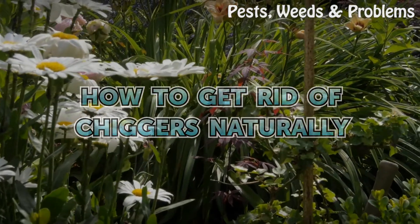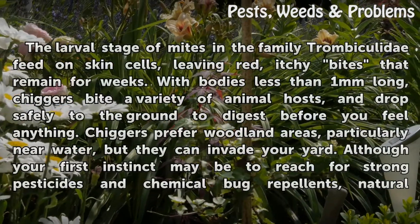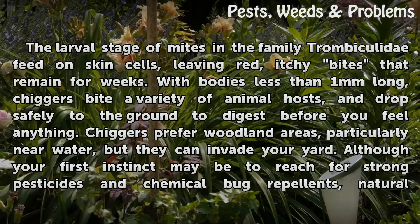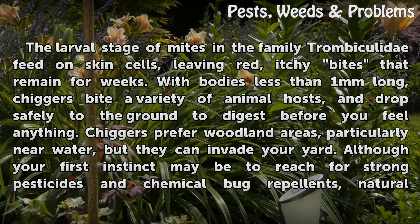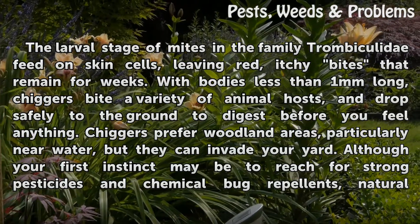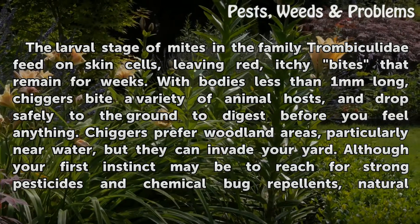How to get rid of chiggers naturally. The larval stage of mites in the family Trombiculidae feed on skin cells, leaving red itchy bites that remain for weeks. With bodies less than one millimeter long, chiggers bite a variety of animal hosts and drop safely to the ground to digest. Before you feel anything, chiggers prefer woodland areas, particularly near water, but they can invade your yard.